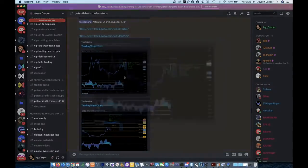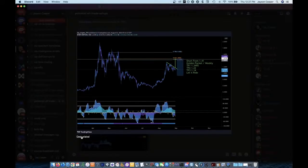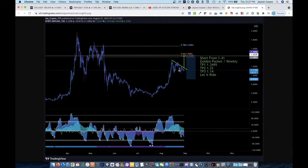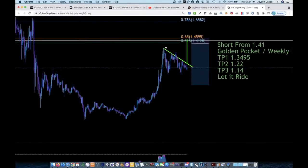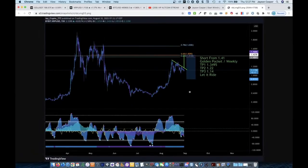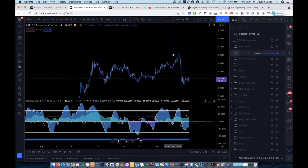The initial setup was this: I saw that we were printing a triangle right here, and I saw that this triangle, if we were to break out of it, the technical target for that triangle would have smashed right into a 618 and a weekly level. So if you open up the chart — this was back on the last day of August, August 31st — we can go back in time using our back-in-time tool to look at that.